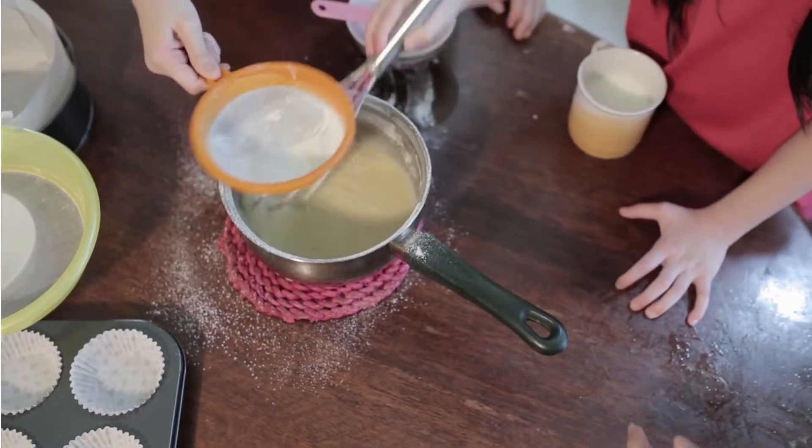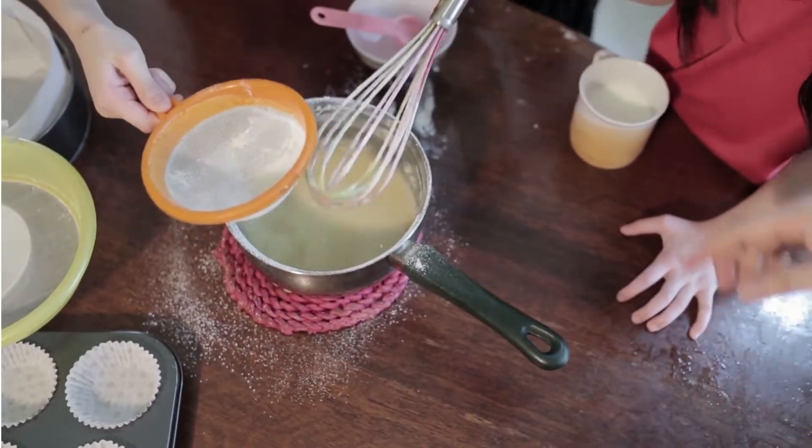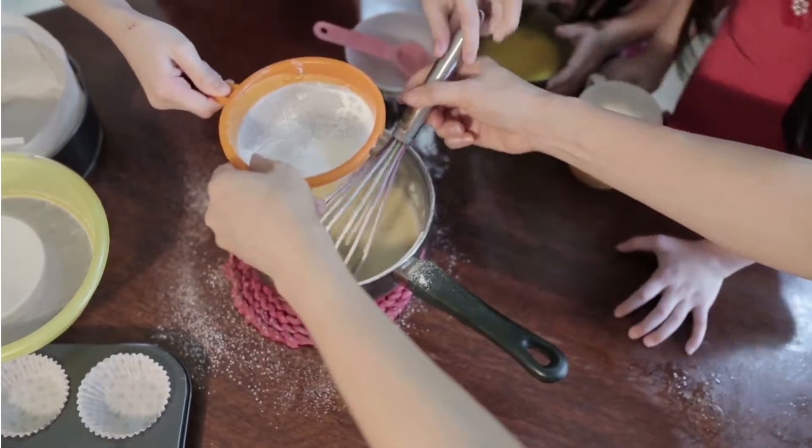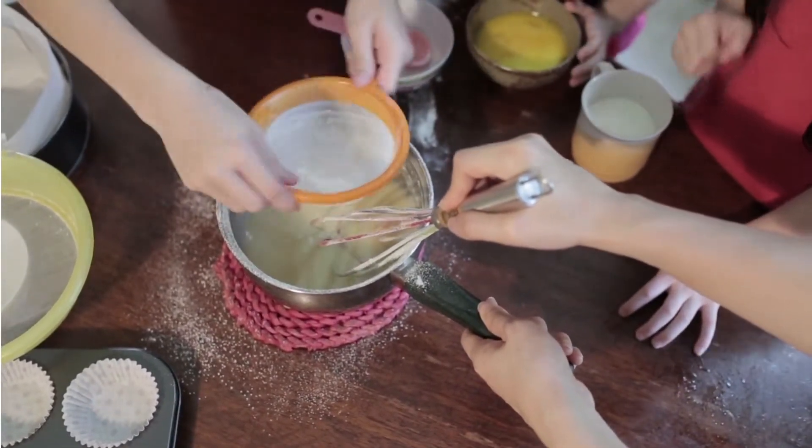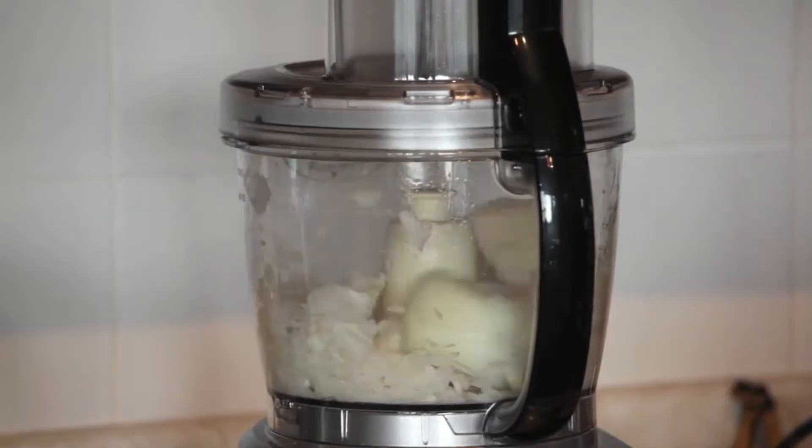Furthermore, when stored properly, powdered foods can last for a long time. This video will go over everything you need to know about stockpiling powdered foods, along with a list of the most important foods.